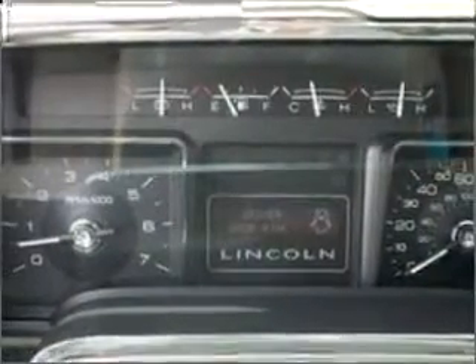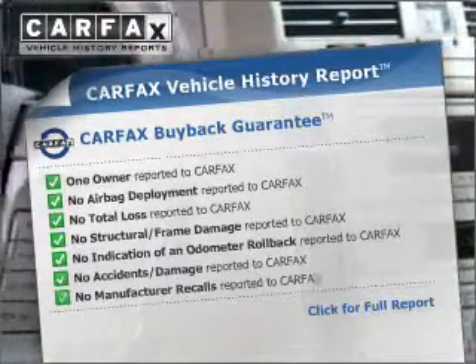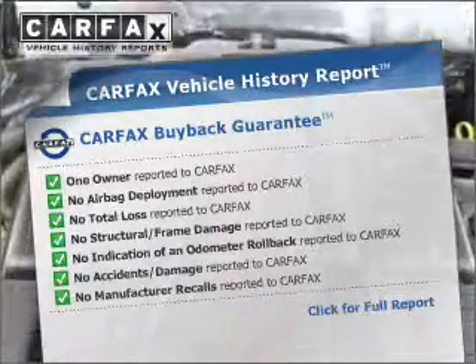Memory settings are just one of the extras. This vehicle comes with a CARFAX report, which reduces your buying risk by providing the vehicle's history before you purchase.